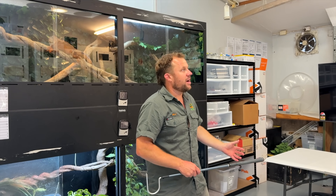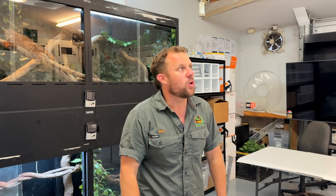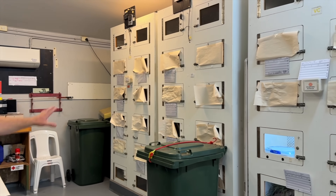We're transforming this from our native Venom collection into our exotic, so there's a fair bit going on. You'll notice there's paper across some of those enclosures — they're the rattlesnakes.